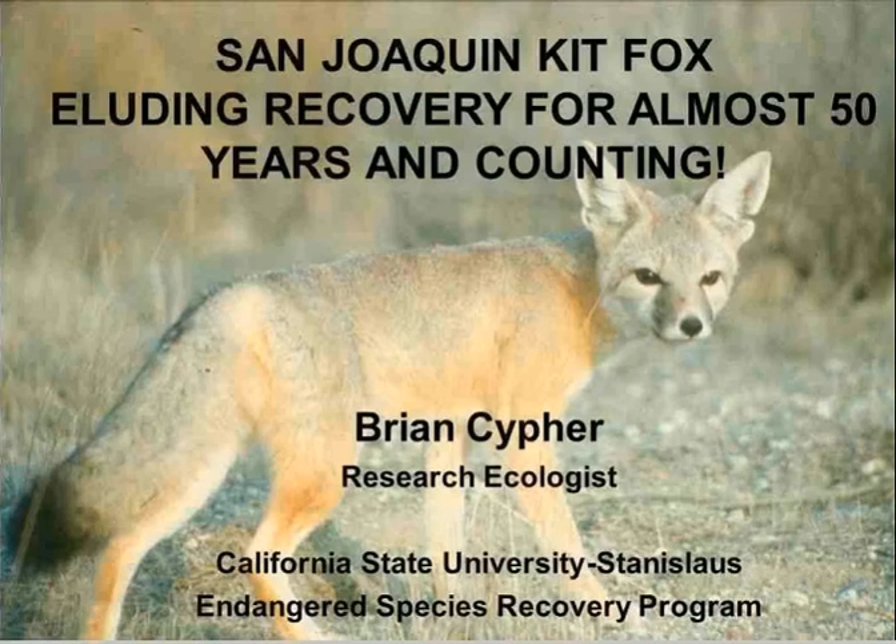Good afternoon everyone. Thank you for joining us today. Today's lecture is part of the Conservation Lecture Series. Before I introduce our speaker, I ask for those in the audience to please hold all questions until the end. For those of you tuning in online, please type your questions into the chat box and we'll make sure to address them at the end of the lecture as well.